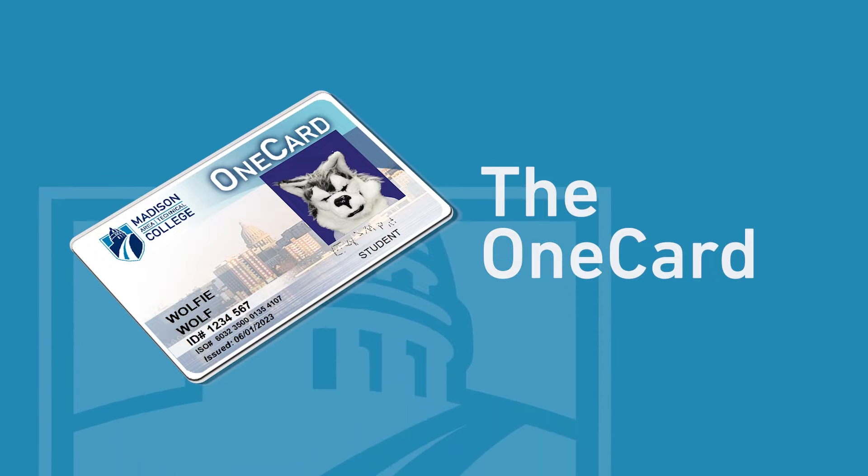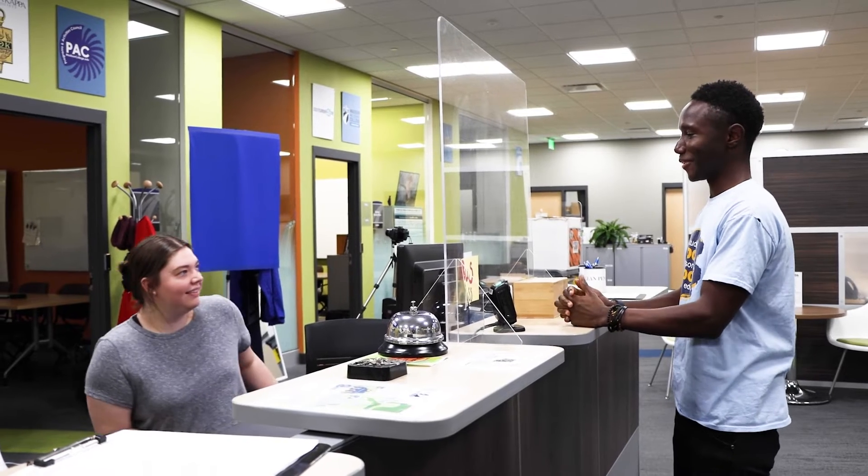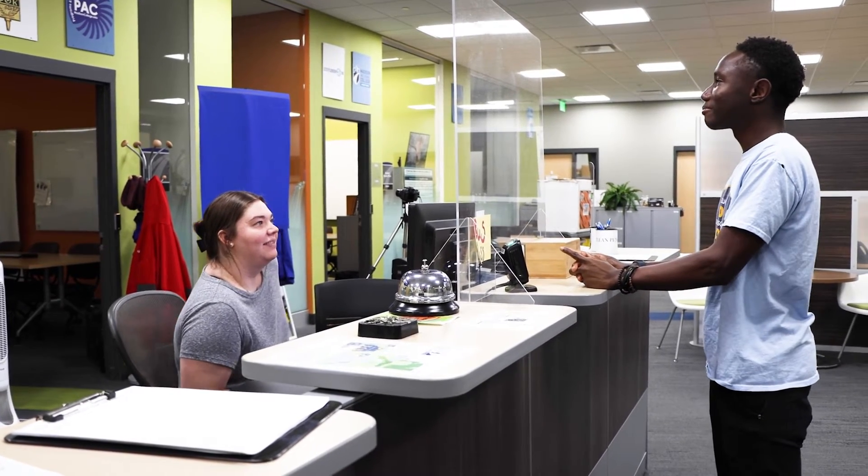To obtain a OneCard, you must be enrolled in at least one course, degree or non-degree. Present a valid photo ID such as a driver's license, state ID, passport, or military ID.